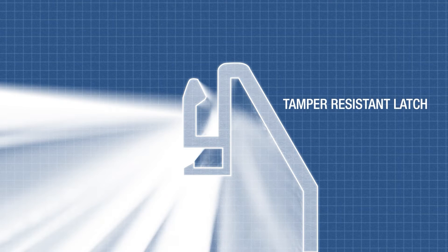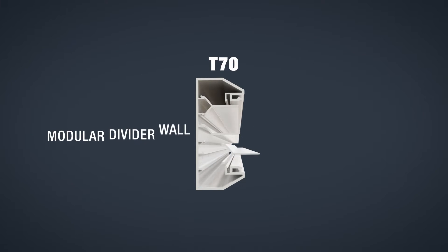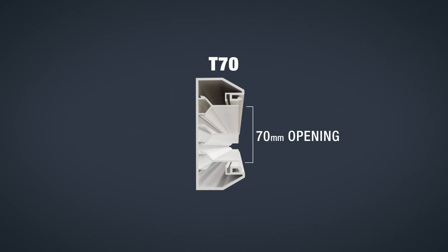The tamper-resistant latch makes it difficult for untrained personnel to enter the raceway or remove faceplates. The T70 family is a large-sized raceway with a modular divider wall and 70 millimeter opening to accept fast snap faceplates mounted directly into the channel.